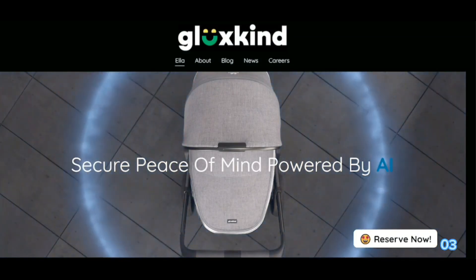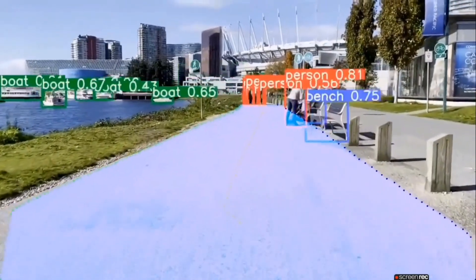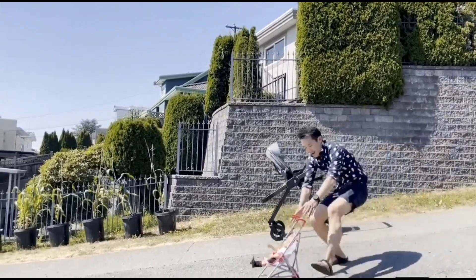Ella gives you an extra set of eyes. She monitors the surroundings and alerts you of potential dangers like cars, bikes, and scooters. Life is busy and so are the sidewalks in urban neighborhoods.